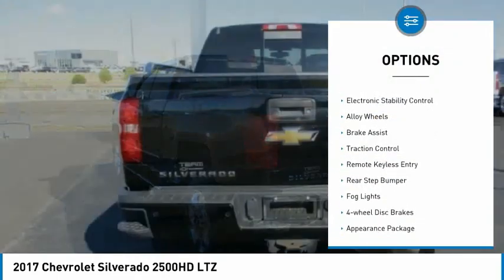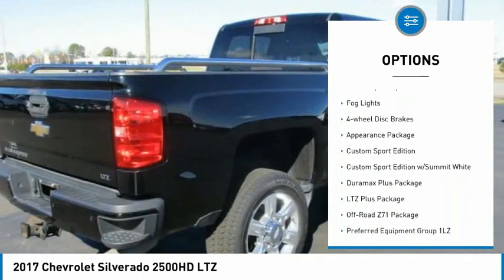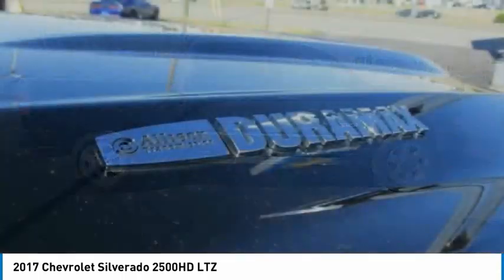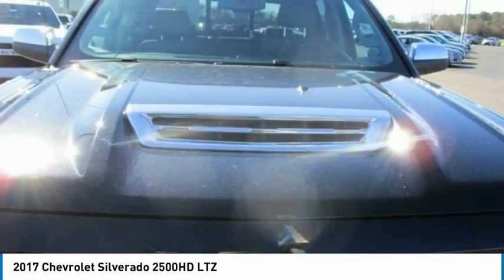Hill Descent Control, Chrome Wheels, Electronic Stability Control, Alloy Wheels, Brake Assist, Traction Control, Remote Keyless Entry, Rear Step Bumper, Fog Lights, Four-wheel Disc Brakes. Wouldn't you look great in this vehicle?